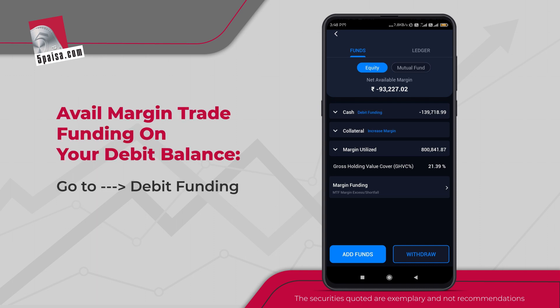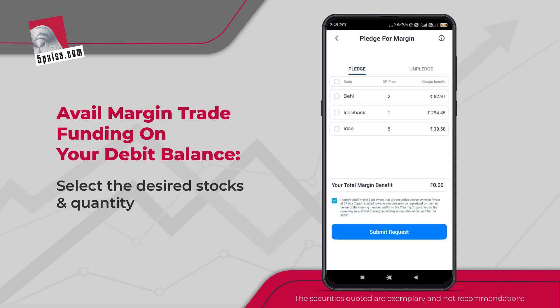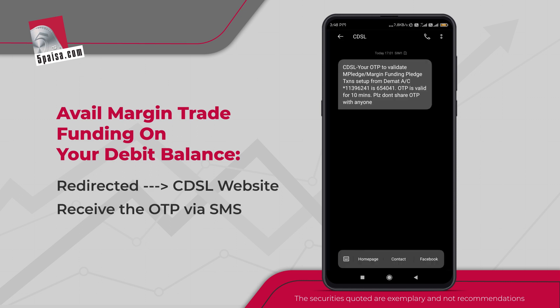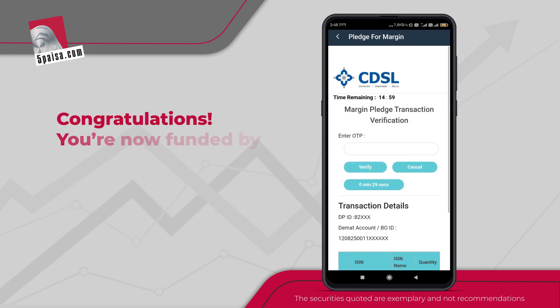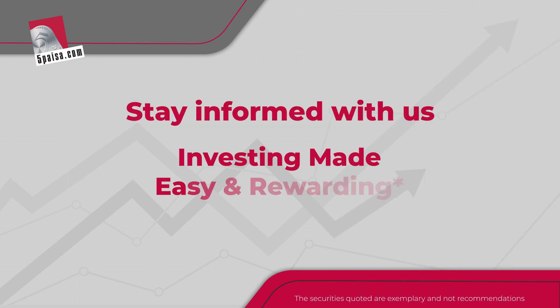To avail margin funding, simply click on debit funding in the margin section of the app. Click on pledge for margin on the holding page, select the stocks and desired quantity, then click on submit request. It automatically redirects you to the CDSL website where you will receive an OTP via SMS — and done, your debit is now funded by 5 Paisa.